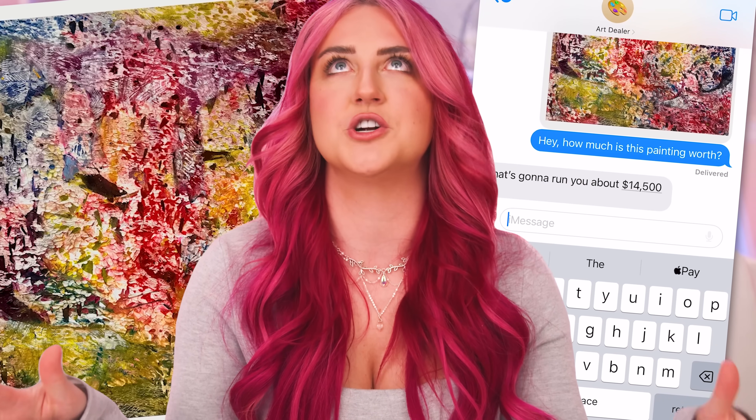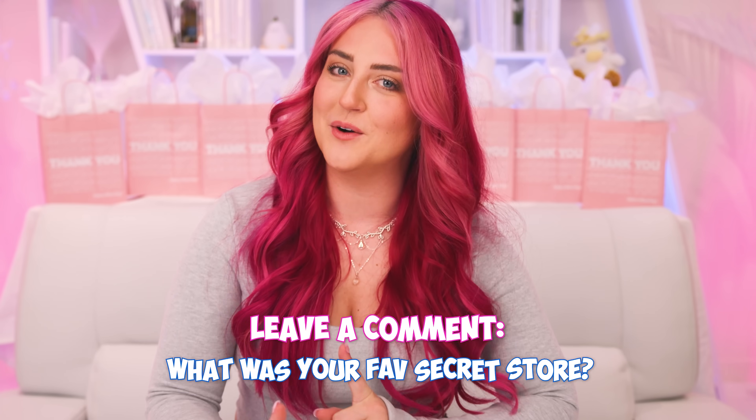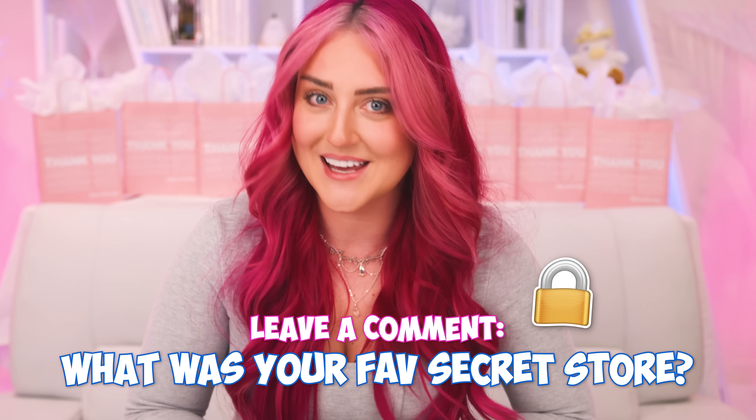So we got our drinks from the back and purchased our snacks from the front of the store — challenge complete. Did I overall complete our challenge? Technically no, because of the $14,500 art. Let me know in the comments what your favorite secret store was in this video, and we will see you guys in the next video.